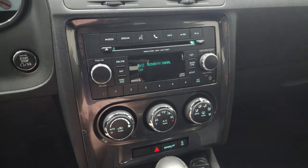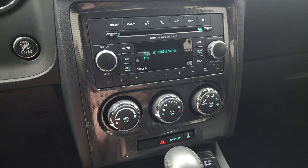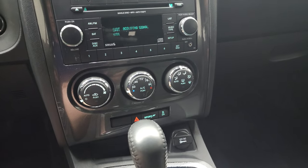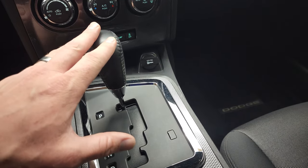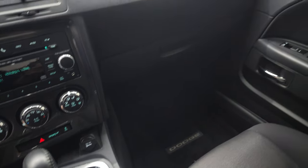This one has AM, FM, and Sirius XM radio capabilities. It also has a CD player and an AUX jack right there. Push button start. Climate controls and your stability control is right there. You do have a sport mode, a 12-volt power point, and your automatic transmission — I believe this is a five-speed.